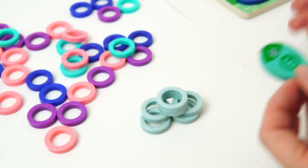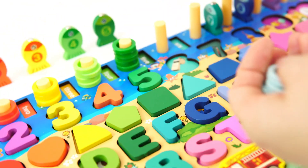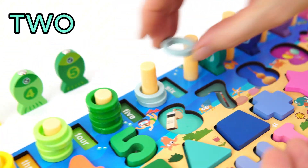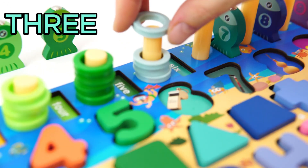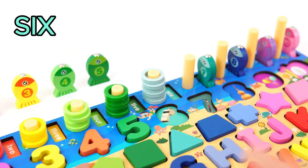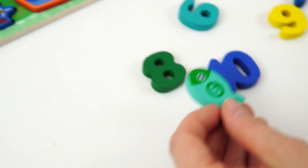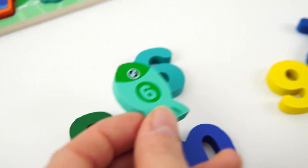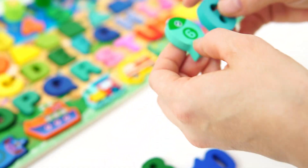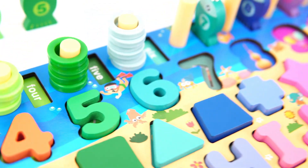Great. Will you count with me as we put the rings on our peg? Thanks. Here we go. One. Two. Three. Four. Five. Six. Good job. Now, let's find our number six. There it is. Let's go put it on the board. Great job.